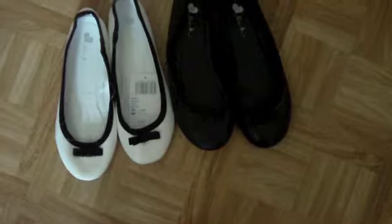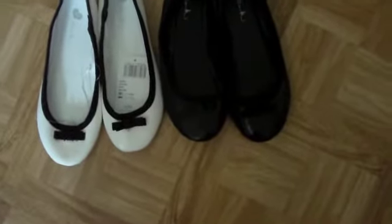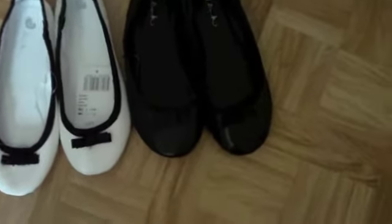Hi everyone, here are my spring favorite must-haves for fashion. I'm going to do this in a bit of a different way — not just showing them in a picture but showing them to you directly. I hope you enjoy! I'm going to start from shoes, and here are the first two pairs.